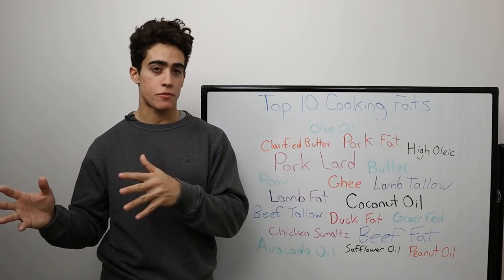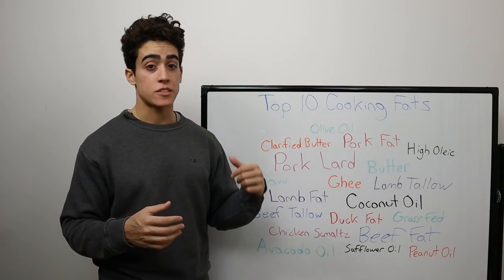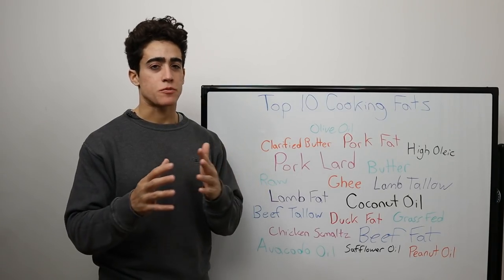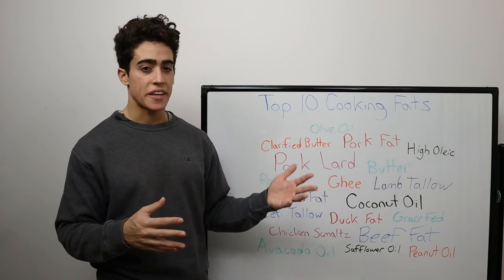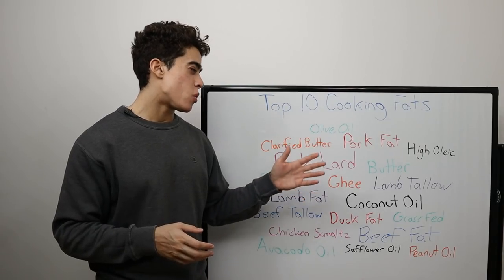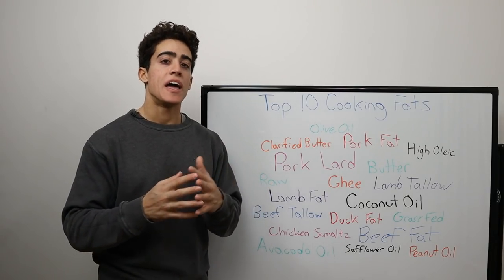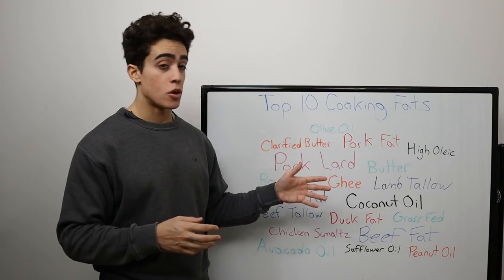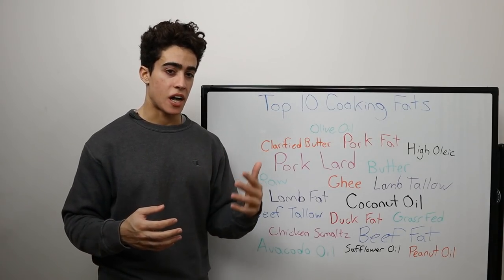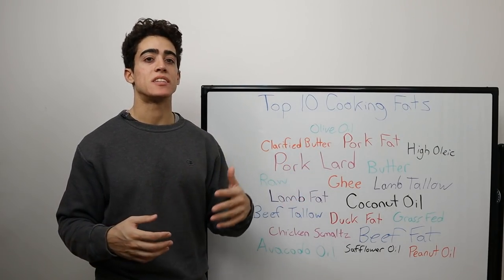At number five, we have our top-ranking fats. From number five up, it is the best stuff you can be cooking with. We have grass-fed lamb tallow, which is equal to number four, grass-fed beef tallow. Lamb and beef tend to have the best fatty acid profiles, as those animals are usually fed solely grass. Although the fat needs to be heated for a pretty long time to make tallow, it can be done at a temperature that minimizes oxidation and preserves most of the nutrients. Those fats rank above butter because people tend to have allergies or are unable to tolerate dairy, whereas lamb and beef tallow is safe for most people.